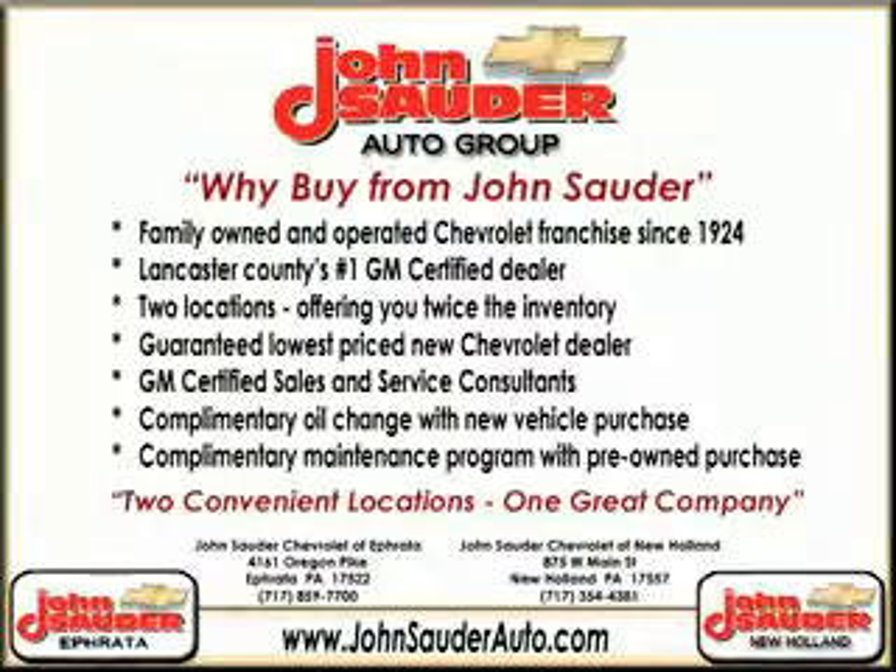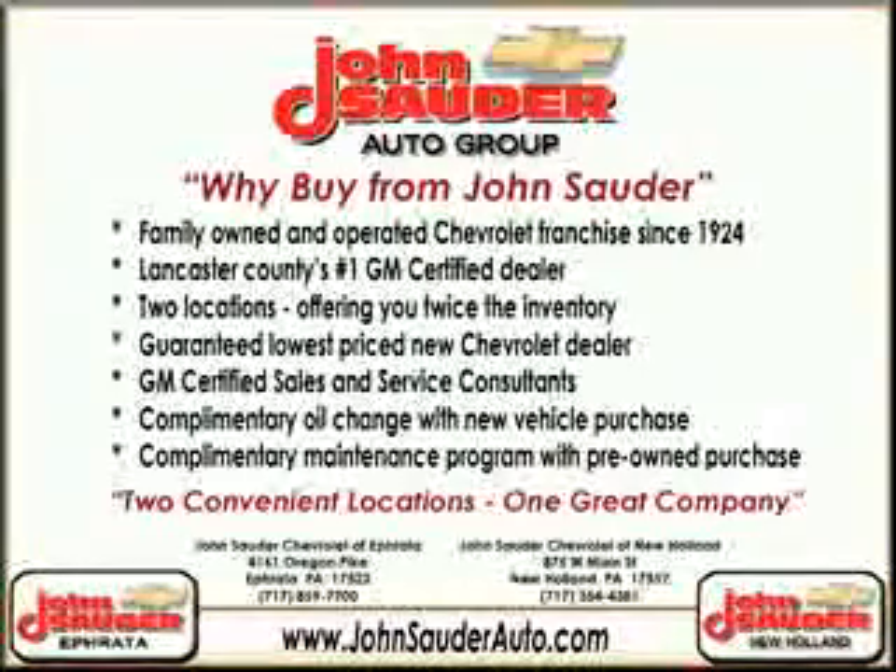Thank you for choosing John Sauter Auto Company, home of the guaranteed lowest price, friends and family referral program, and the lowest price on tires guaranteed. Visit us on the web at johnsauterauto.com or stop by one of our full-service GM dealerships. Ephrata is off the Brownstown exit on Route 222, or New Holland located along Route 23. Join our family and see why we're the home of the repeat customer.